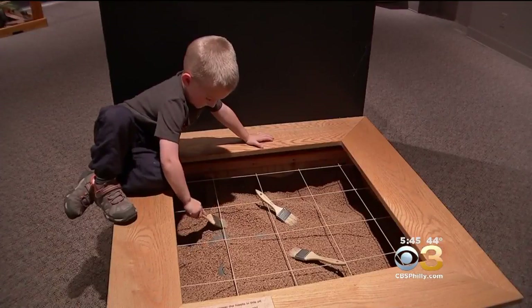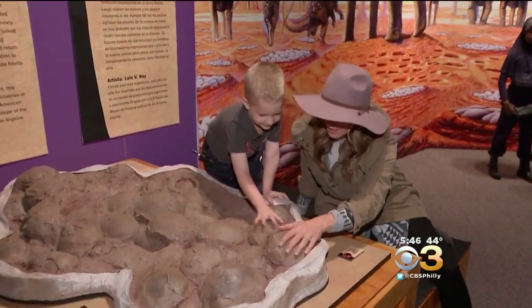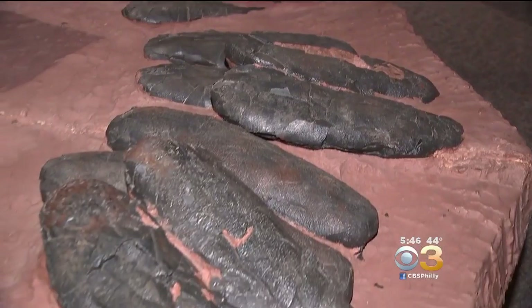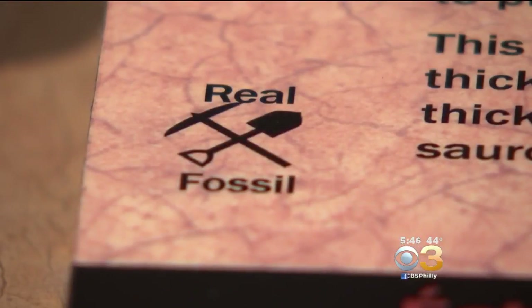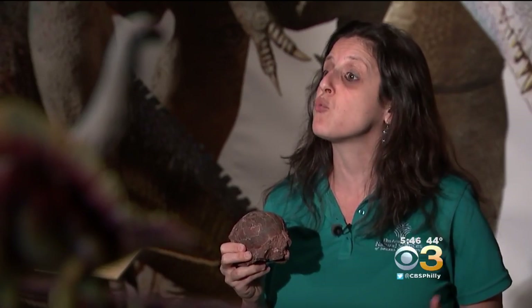It's a hands-on excavating experience where you get to dig for dino eggs. What does that feel like? That feels like rocks. Did I mention that they were real? Real fossils — not just rocks. Fossils are literally organic matter like bones which have been turned into rocks.